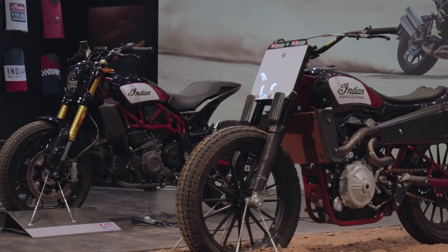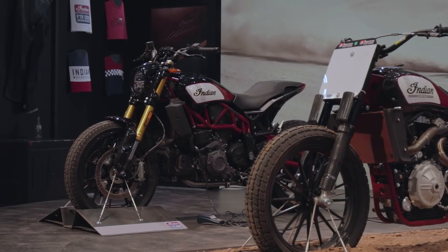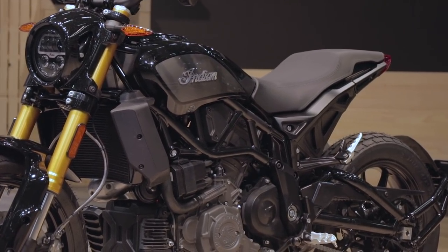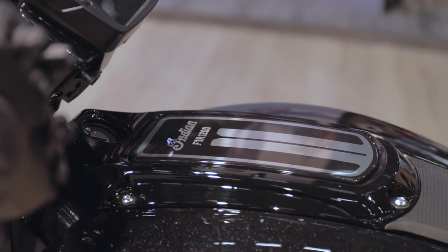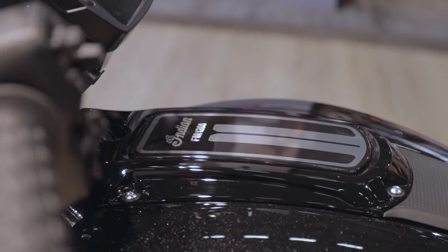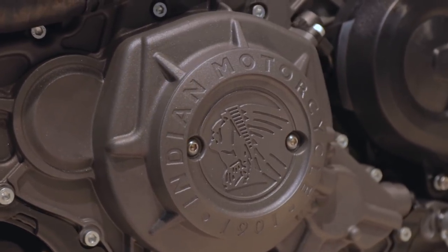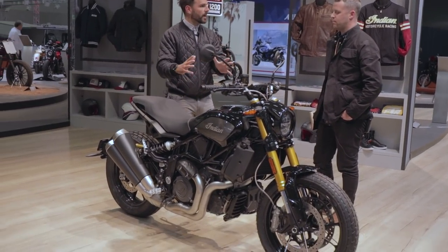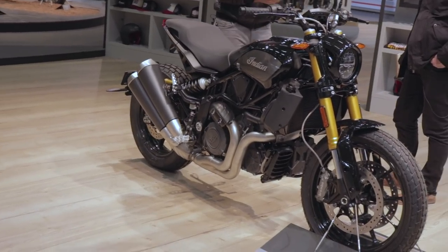The other thing that strikes me, which I think is hugely important, is it does look like a true production bike — it looks really well finished. I had some misgivings about that, because this is at least a big step away from what Indian normally do. We all know what they're doing — they've done a great job in the UK particularly with the Scout and the Scout Bobber. But this is a hugely important bike in terms of cracking the UK and Europe in a much more significant way, and they've made a great job of it.